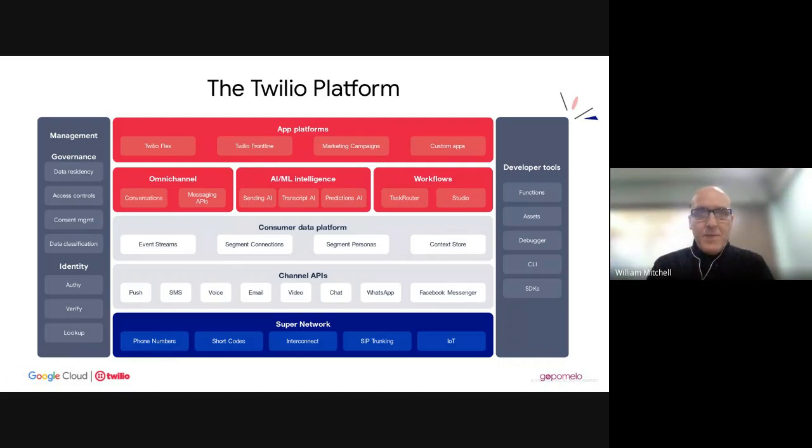Thanks Mario. What's interesting about this slide is it shows how many different things Twilio can do. You see the channel APIs across the bottom — all the different ways your business and customers might want to interface with you. Going up into the red boxes, there are a number of interfaces: the AI/ML interface, different workflow and routers, and the Omnichannel. Let me share an architecture slide with you.